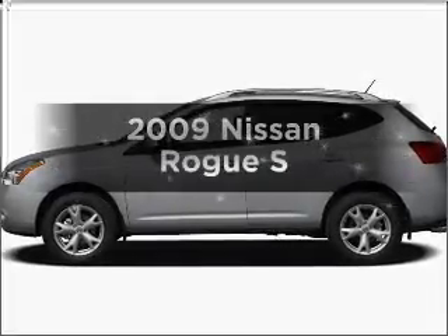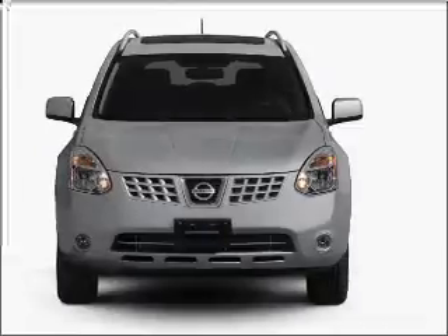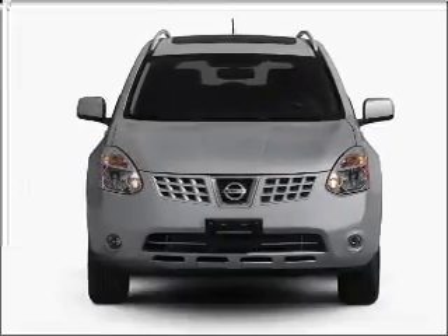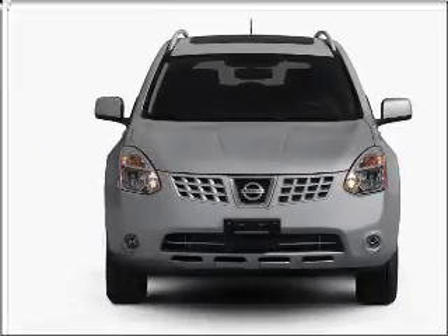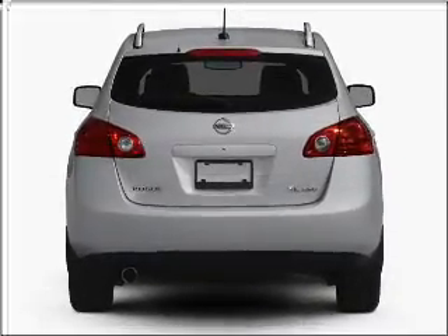Imagine yourself in this 2009 Nissan Rogue. Everything you need under one roof with this great vehicle. With an efficient four-cylinder engine that responds smoothly to its automatic transmission, and brakes safely with the anti-lock braking system.